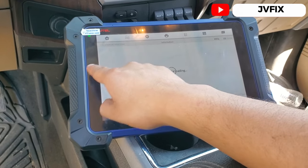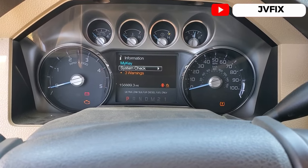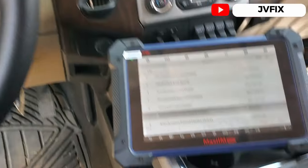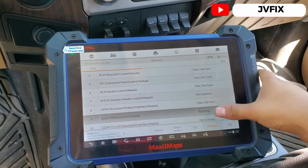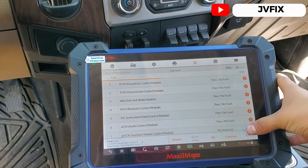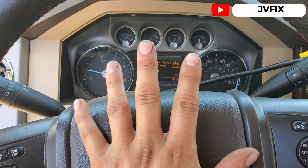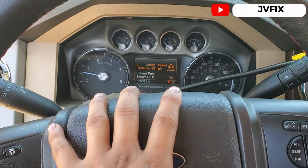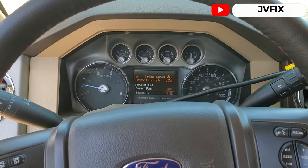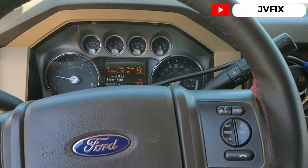I did a scan of the whole system. Usually when you have that message it's because the DEF fluid is low, but they actually filled it up and still have the same message. As you can see, I'm scanning the whole truck and I don't have any code on any module. We have to do a special procedure. There's no check engine light or anything, but somebody worked on the DEF system on this truck. They call it the 'idle nightmare' on these trucks because it limits you to 50 miles per hour and you cannot even accelerate when you have it in drive.